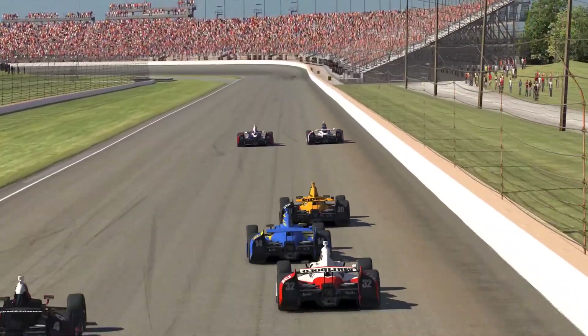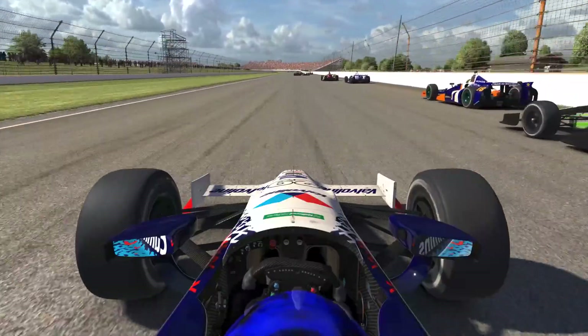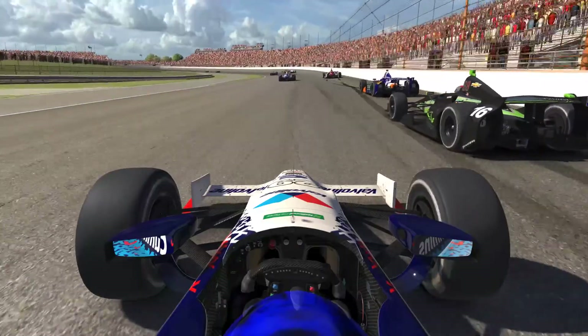Of course, the DW12 cuts a big ol' hole in the air at these speeds, and you can expect the back straight to produce lots of passes. At least, that's if drivers can withstand the buffeting of the dirty air through the corners.